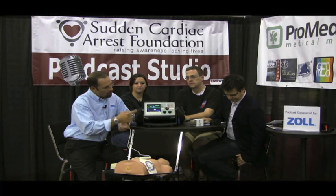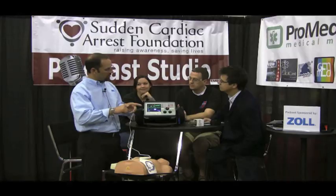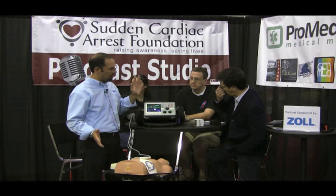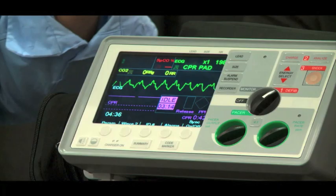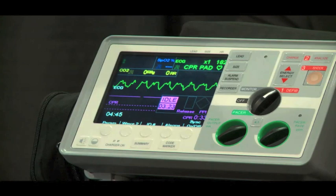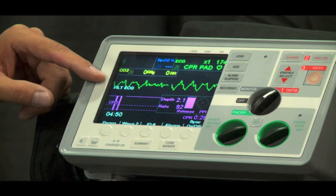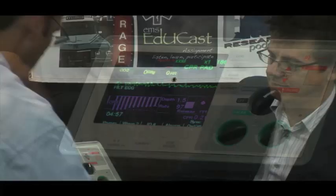The CPR dashboard just received FDA approval last week, and Zoll launched it at EMS Expo here in Las Vegas. It's designed to provide rescuers real-time CPR compression feedback. You'll notice the ECG waveform on screen. Prior to this, doing compressions on a cardiac arrest would cause a lot of motion artifact — you'd have to stop CPR. Now, with what's called see-through CPR, as we're doing compressions, it filters out the motion and gives you the true underlying rhythm.